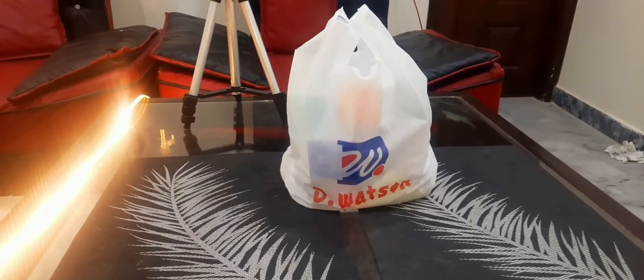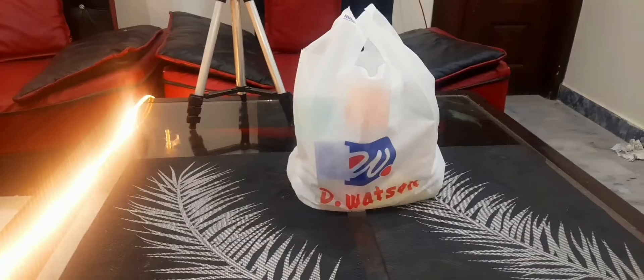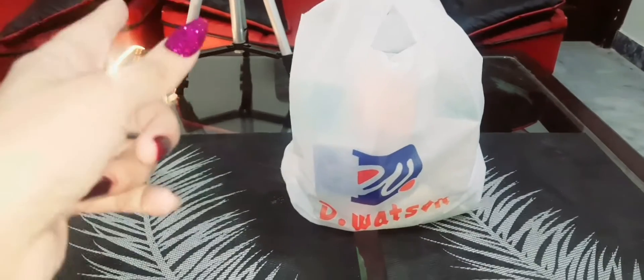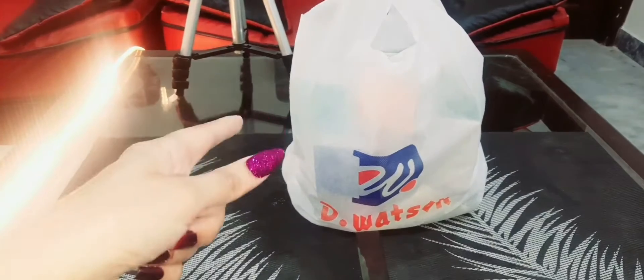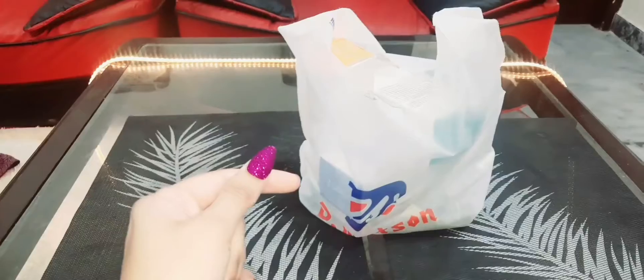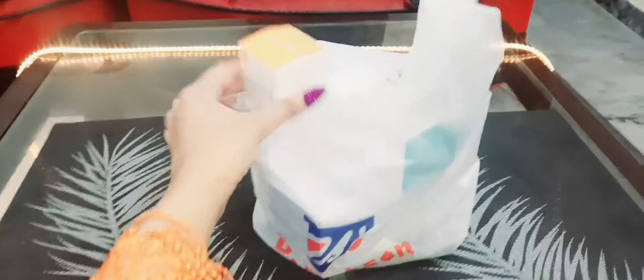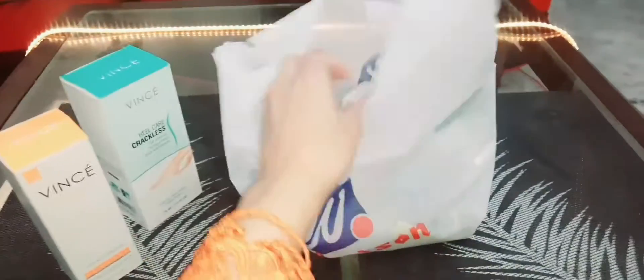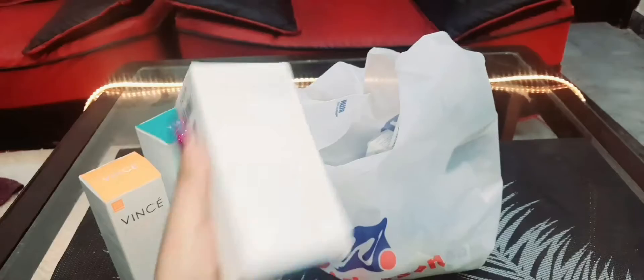Hi everyone, welcome back to the new vlog. Today's vlog is about beauty products. I will show you what I have been gifted, but I will not use it all at once — I will share the results later. Let's see what products are here. I have been using the French company Jansons. This is also a big brand.